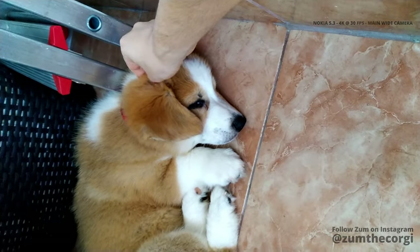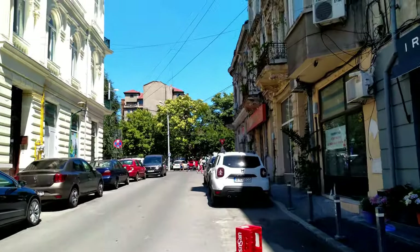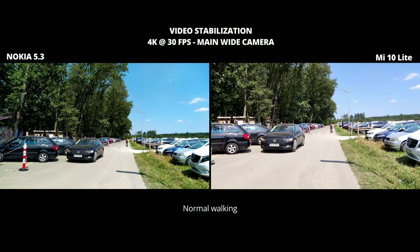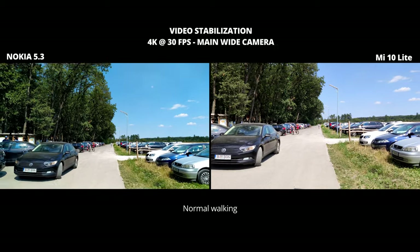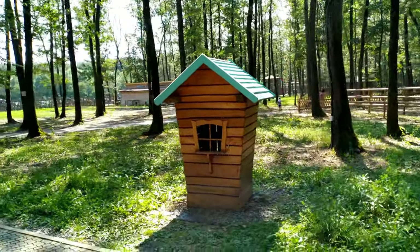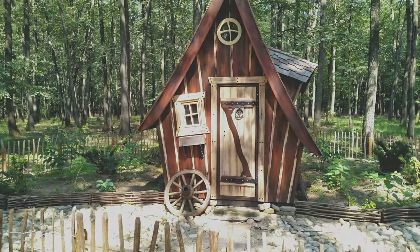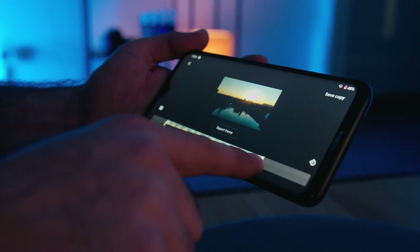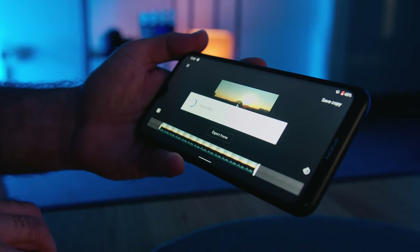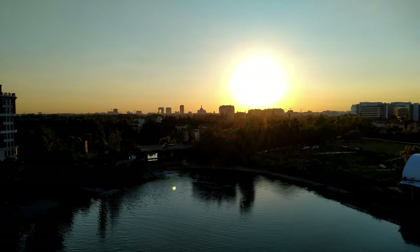On the video side, things look less than great on most budget smartphones. The Nokia 5.3 has decent colors, but like all phones in this price category, video stabilization is bad. Don't walk, don't run — breathe slowly, move your hands carefully, be like a sniper while filming with this phone. I did like the export frame feature, which let me save a frame of my choosing from the footage. But if you want to trim your video, prepare to wait — saving after trimming took longer than I'd like in a smartphone.